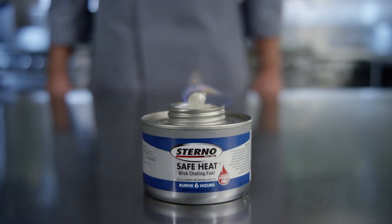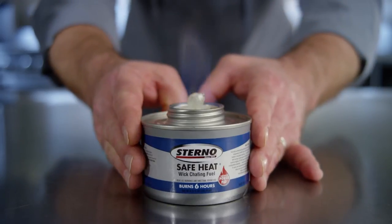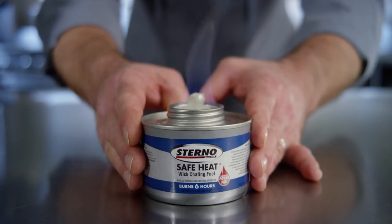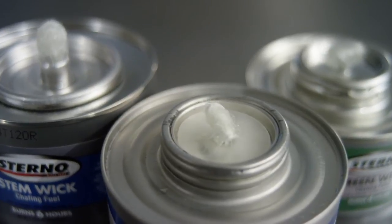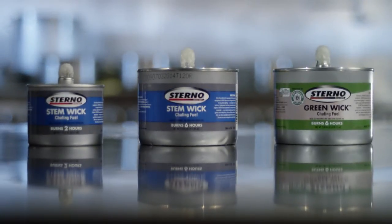You'll notice that the flame is at the top of the can and not in the can. This means the can stays cool to the touch even after being lit for hours. Our wick products come in a variety of styles and burn times, helping to ensure efficiency and safe serving temperatures.